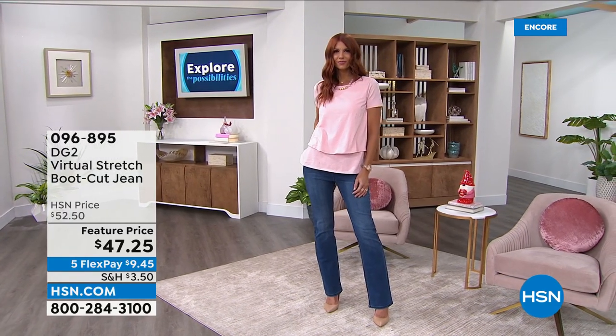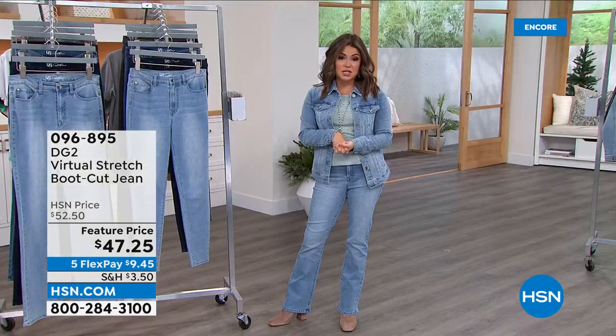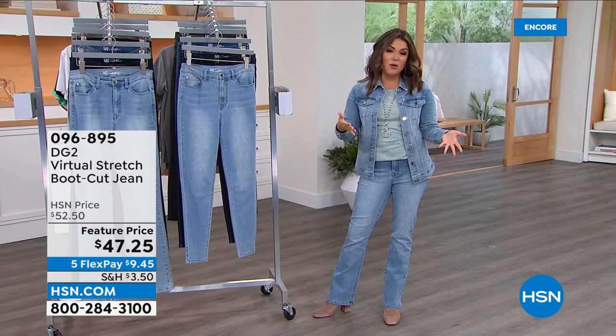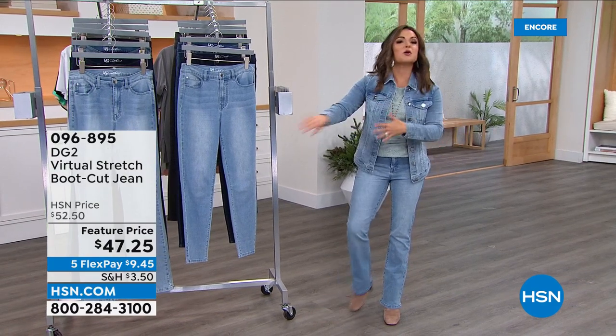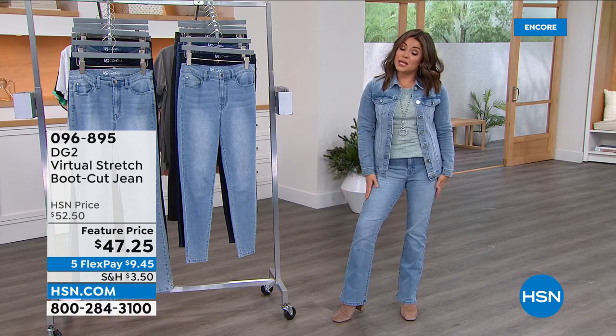So if you want to scoop those up, maybe you're looking to freshen up your wardrobe. If you're like me and you've got like 50 pairs of jeans but you really only wear like two or three pairs because some of them fit well, some of them don't — let's clear it out together and stock up on the things that we absolutely love.